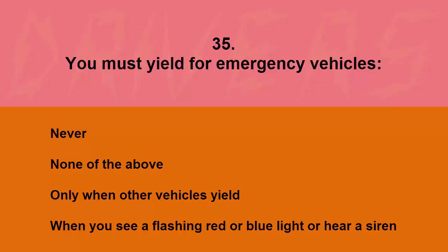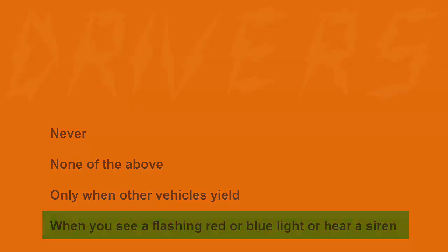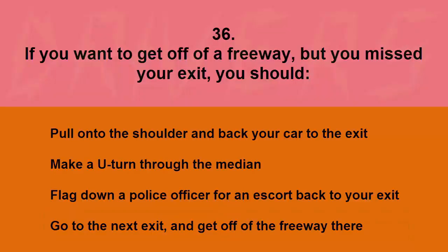You must yield for emergency vehicles: never, none of the above, only when other vehicles yield, or when you see a flashing red or blue light or hear a siren. The correct answer is when you see a flashing red or blue light or hear a siren.